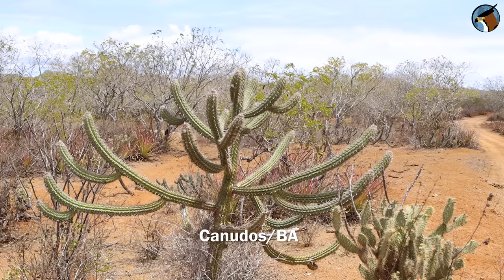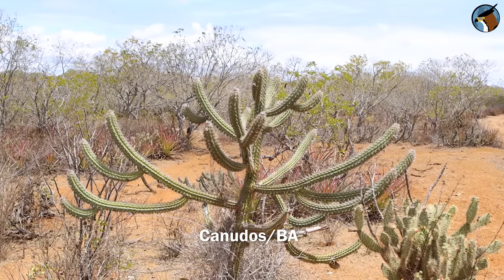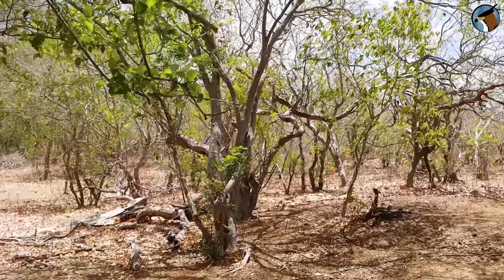I'm here in the Caatinga biome, in the north of Bahia State in Brazil, a type of vegetation I'm passionate about — full of cacti, thorny trees, small trees, and people. Anyone who thinks that the Caatinga has few birds is completely mistaken. There are lots of cool birds in the Caatinga.